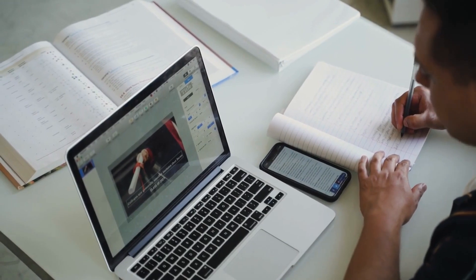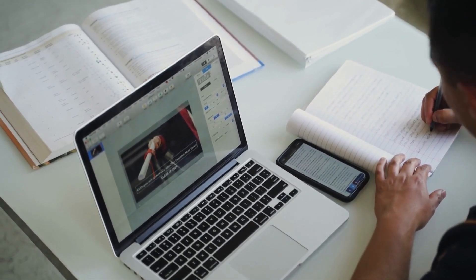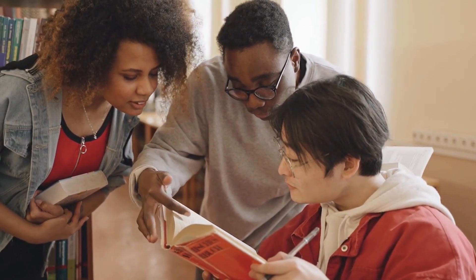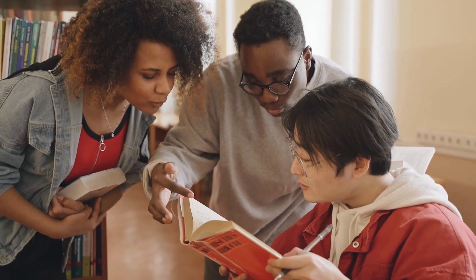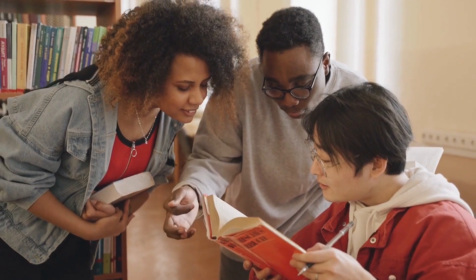Anyone who needs to process large amounts of information can benefit from using Claude. Claude can be used to organize information, find patterns, and make connections. This can help users to make better decisions, solve problems more effectively, and be more productive.